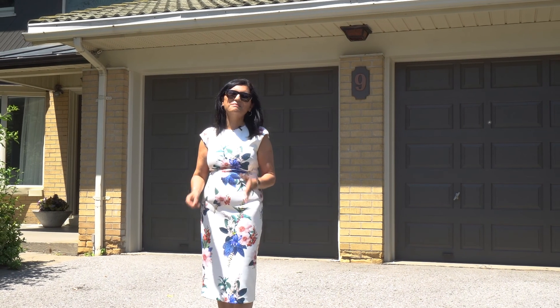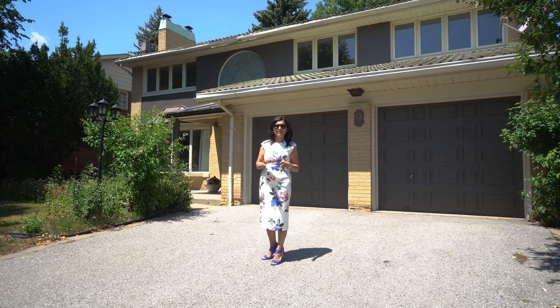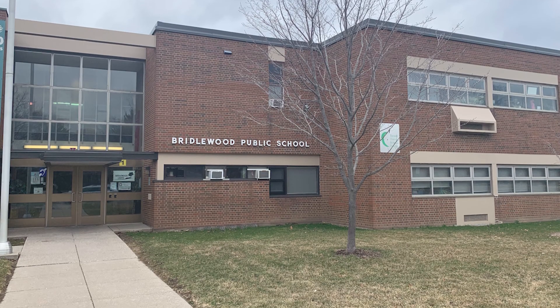This mature community is minutes from the 401, the 404, malls, shopping — every amenity you could possibly imagine. Did you know that this is home to a highly ranked public school? Bridalwood Junior Public School.